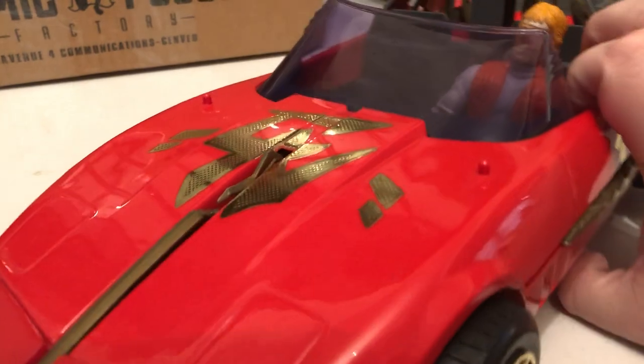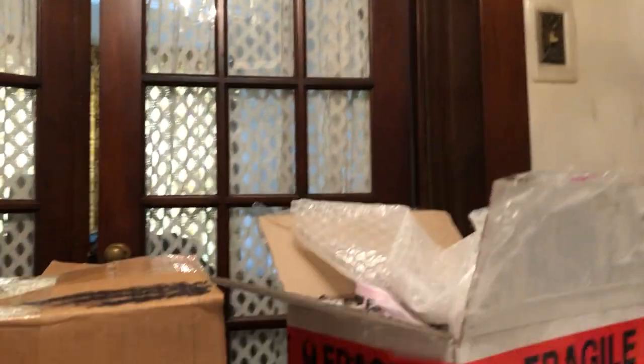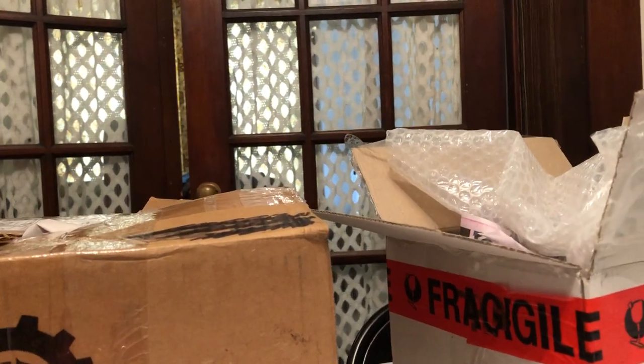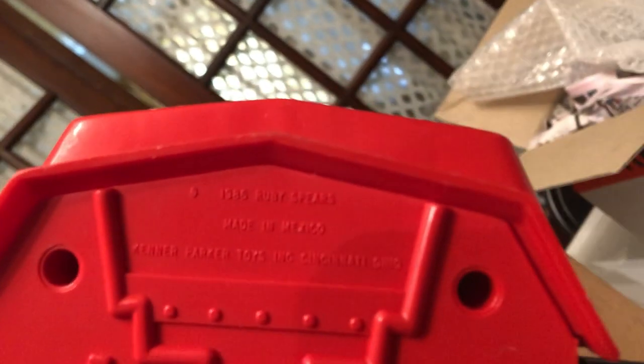This was brought out in... give me a moment... 1986, right there.